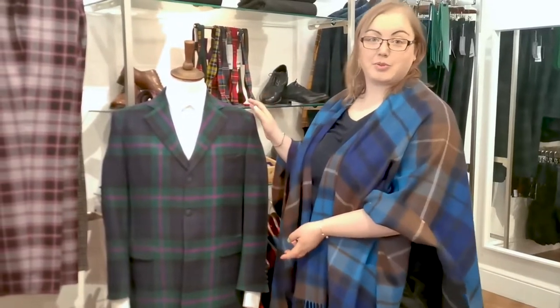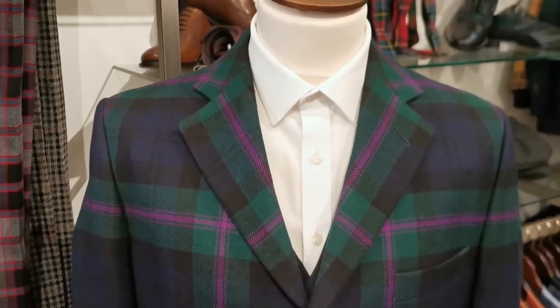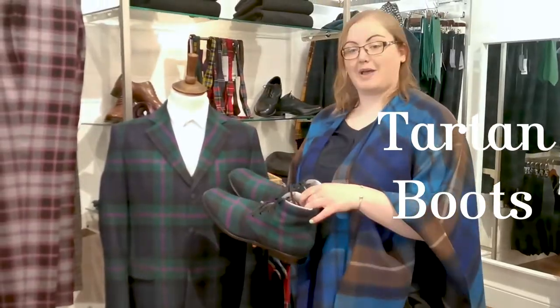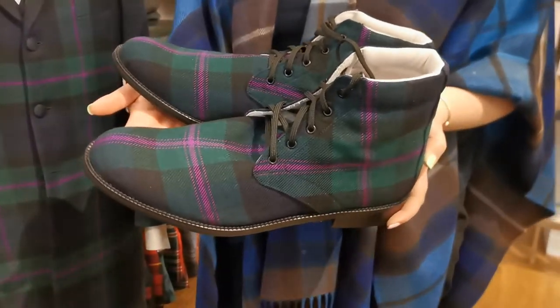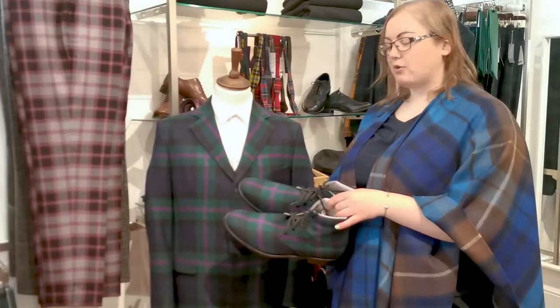Another great option if you're wearing a plain suit is to go for a tartan overcoat — you've still got a nice statement as you walk into the room but nothing too loud. You could even go for some tartan boots to match, which are really versatile because you could wear the same outfit again even with jeans going out for a nice lunch, but also formal enough wearing it with a suit too.